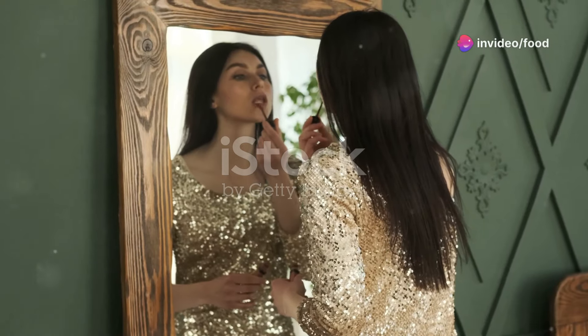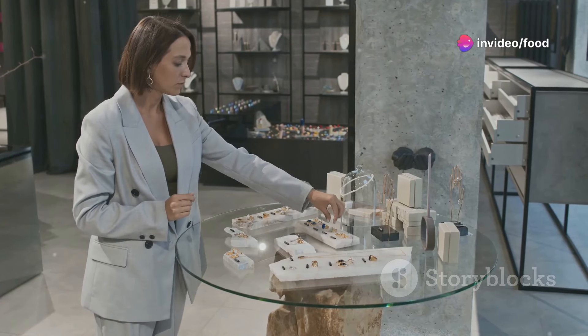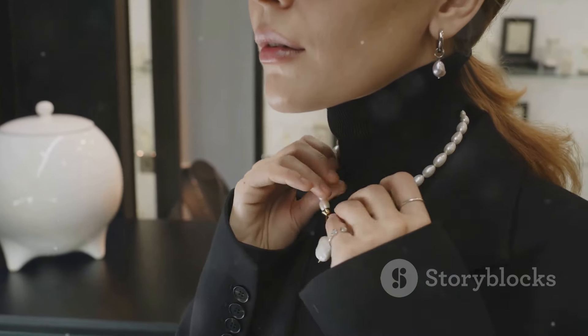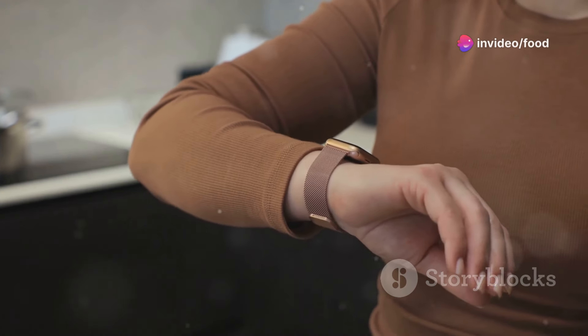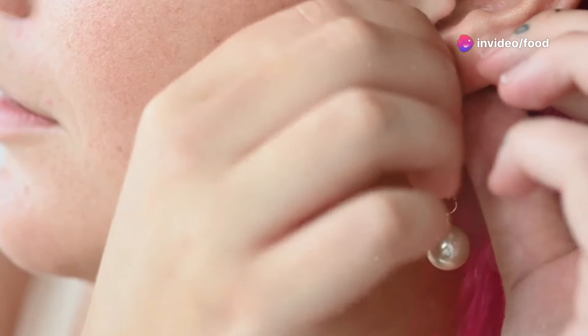Now let's move on to accessories — this is where you can really have fun and let your personality shine. But remember, elegance is all about subtlety. A few well-chosen pieces can make a world of difference. A classic watch, for example, is an instant elegance booster.